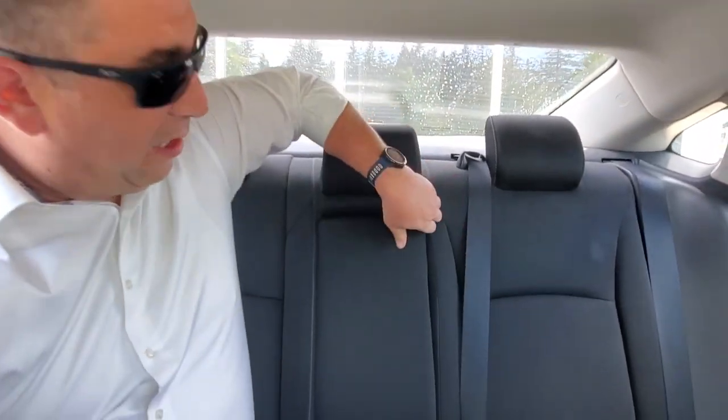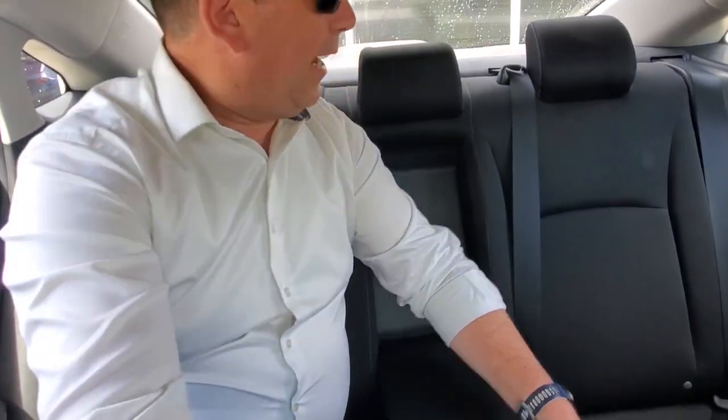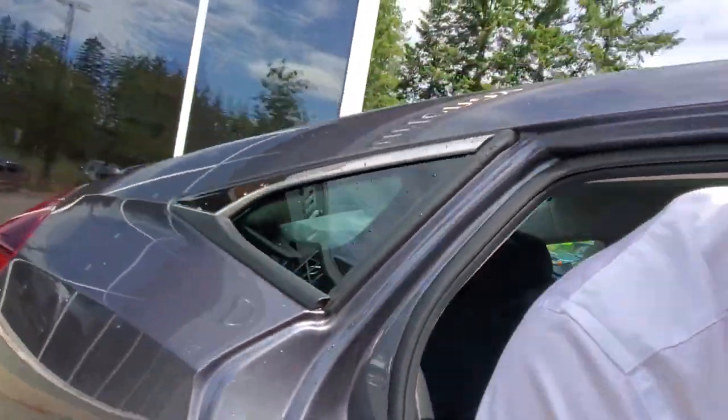Back here you've also got an armrest and some cup holders. If you want to put the rear seats down, you can get a bit more space by just putting these seats down — you can put some longer stuff up into the trunk. Let's go look in the trunk and see what it's like for storage.